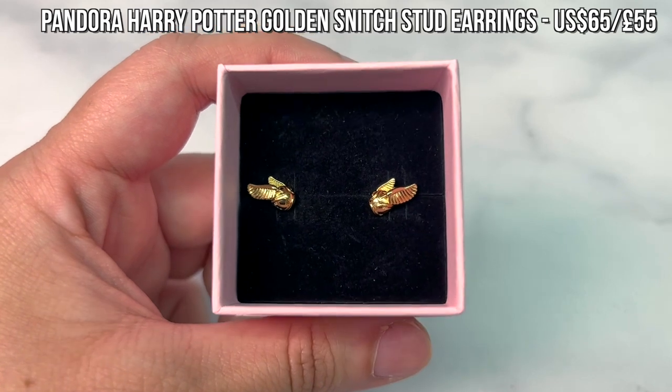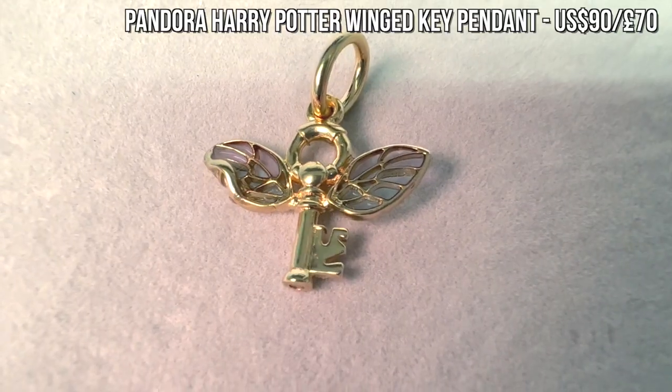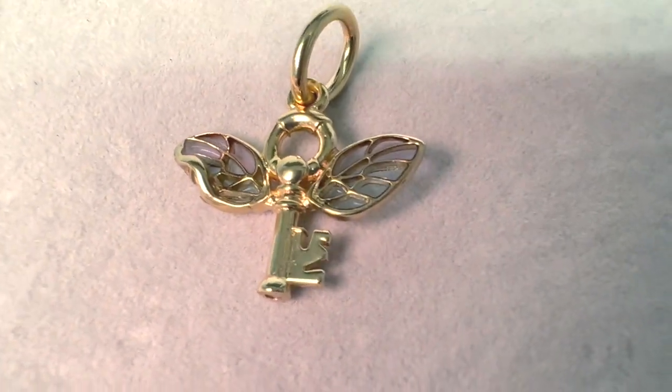Another great wearable idea is Harry Potter jewelry. Pandora has a new Harry Potter collection out this year, comprising a couple of new charms as well as the cutest golden snitch stud earrings. I'd also highly recommend their winged key pendant — it's a stunning piece and would make such a great addition for any Pandora lover that's also into Harry Potter.